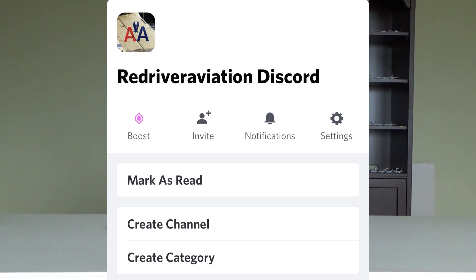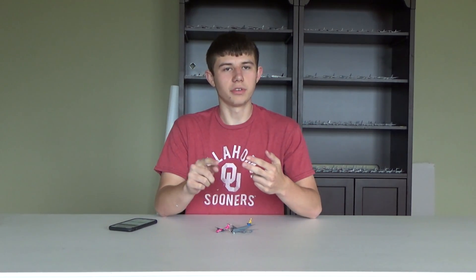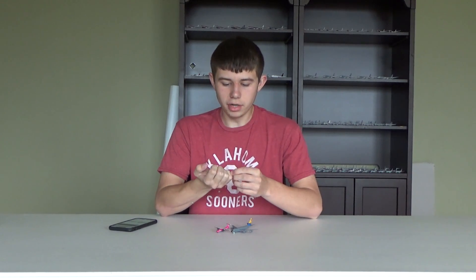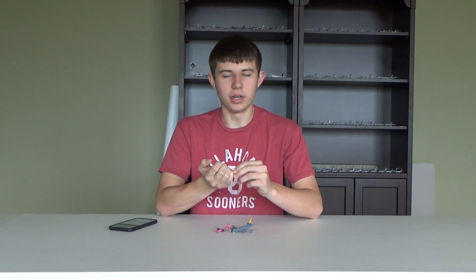People in my Discord were talking about this company called Panda Fox Toys because of their promo deals and free shipping. If you haven't joined the Discord, make sure to do so. I went on the website just to look, and I already had an account because of that eBay order, so it was already working.